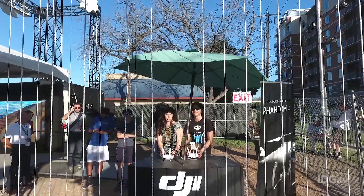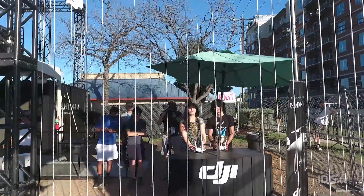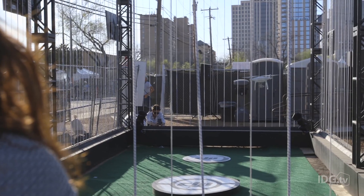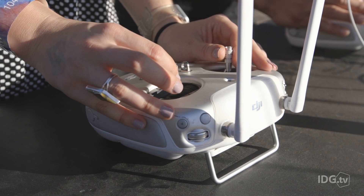I felt like I was in control the whole time. Even when a big gust of wind came along, I was able to maintain balance and get the drone back on track. The other drones I've flown have all been controlled with an iPhone, and with those I felt like I was crashing more than I was flying. The Phantom 4 wasn't like that at all.